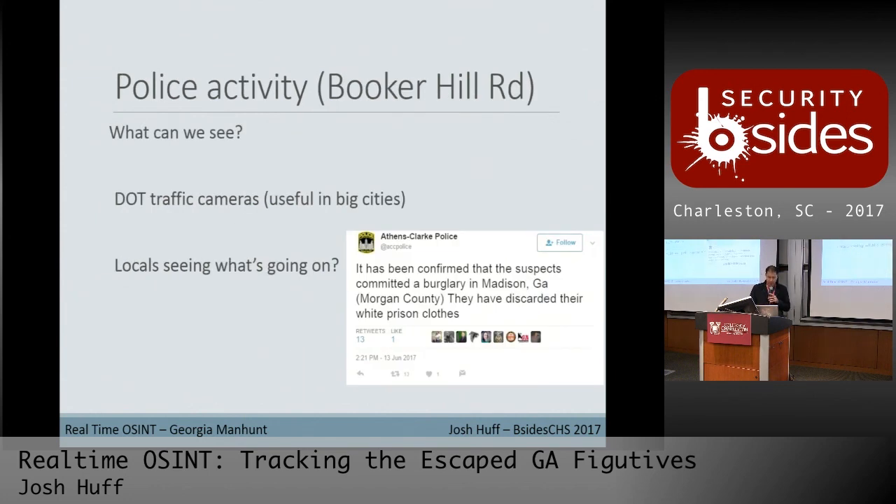Using Broadcastify, we caught glimpses of different areas — heard reports they were looking into Booker Hill Road, and got another update from Athens-Clarke police that the suspects had burglarized a house and ditched their white prison clothes in Madison, still in Morgan County. Locals in the area started to pique interest in all the police activity, so we went back to social media to see what we could find.